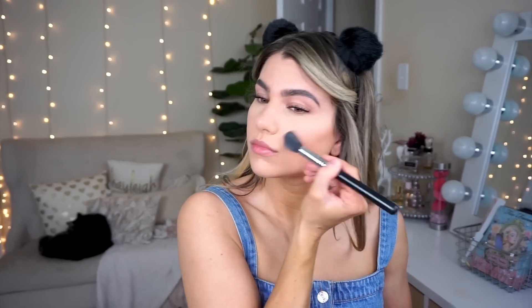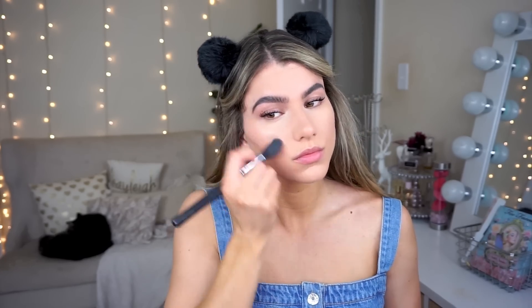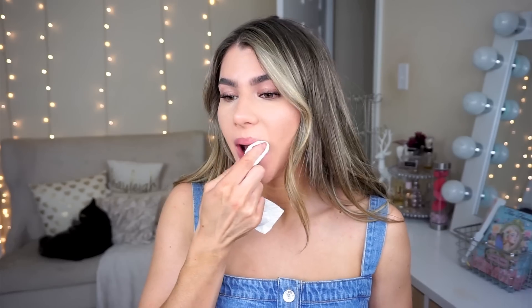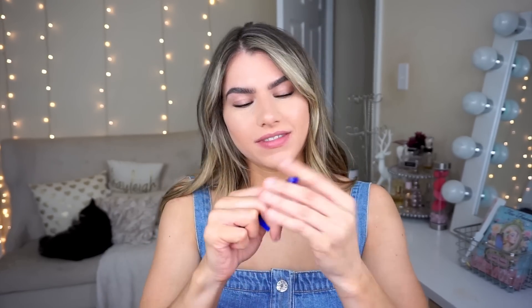Then you can go ahead and highlight your face — you just want to see where the light is naturally hitting and accentuate those parts: the inner corners, on top of the cheekbones, a little bit down the bridge of the nose, tip of the nose, chin, forehead, and brow bones — anywhere you want extra light to come forward. The highlighter I used is from IL Maquillage — I'm in love with it. It gives a really nice soft, natural highlight instead of looking grainy. Then I applied some lip gloss and we are ready for our first look.